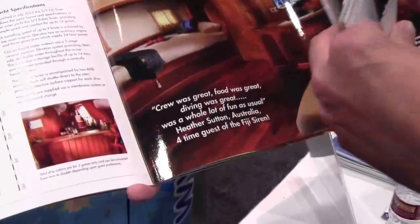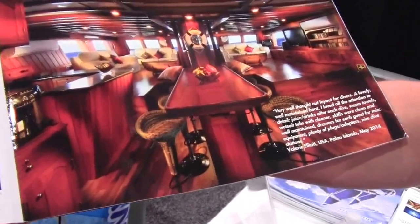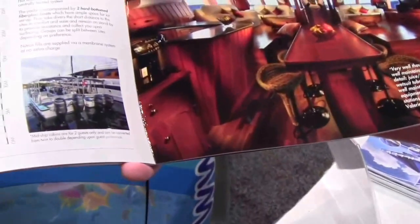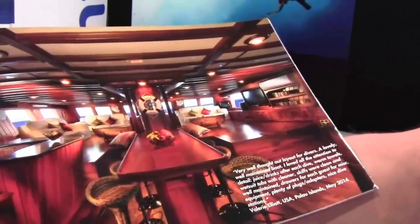We have a big saloon with a 52-inch screen. This is the most important member of the crew — the coffee machine. There's a queue all the way down the stairs for that one in the morning.